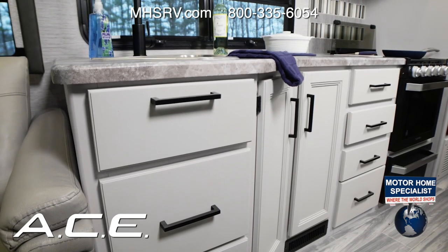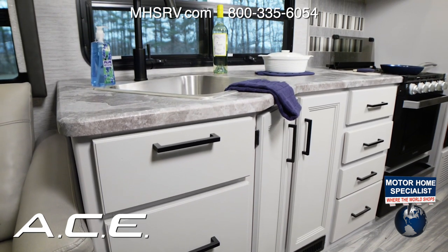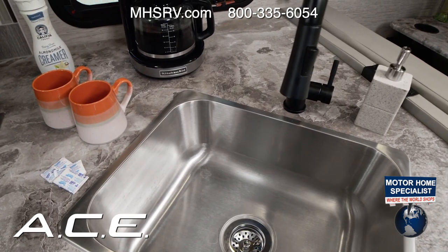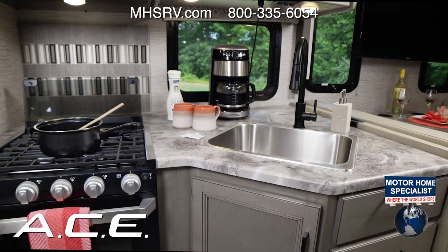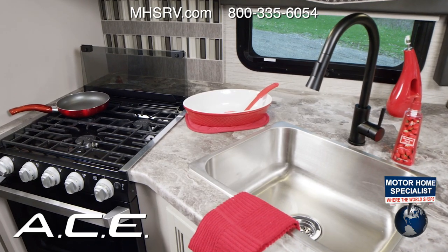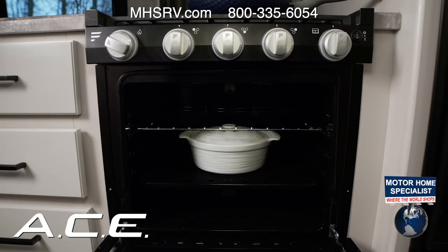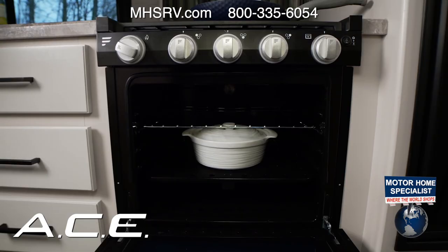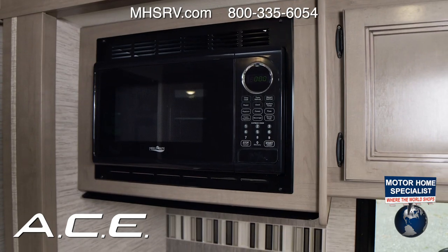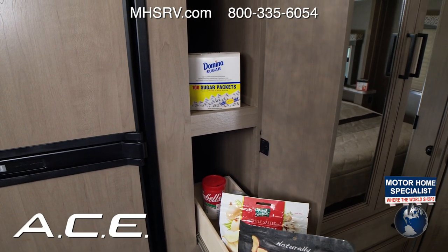The Ace has everything you need to feed your hungry family. Gliding over the large single bowl stainless steel sink, you'll see you have counter room for making that morning coffee or blending your favorite smoothie. Toss a pot for pasta on that three-burner gas cooktop or slow roast in the oven. The double door fridge keeps your drinks ice cold, and you can reheat those leftovers in the microwave.